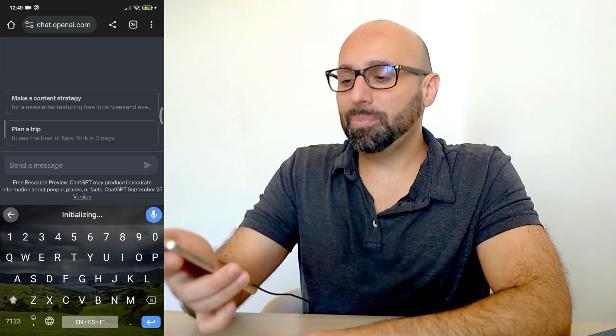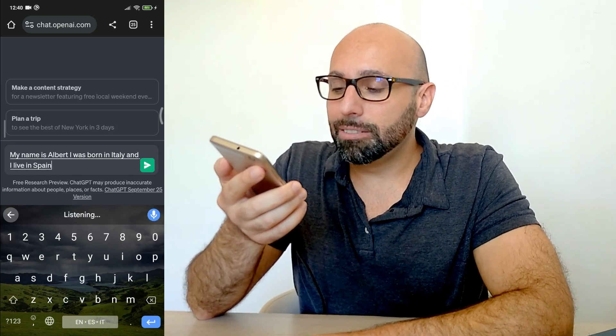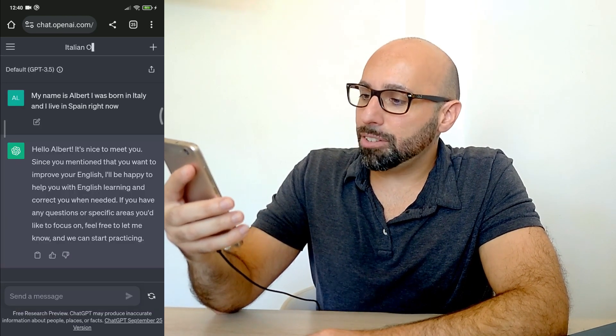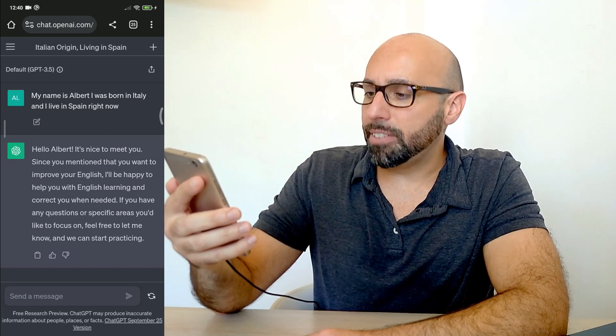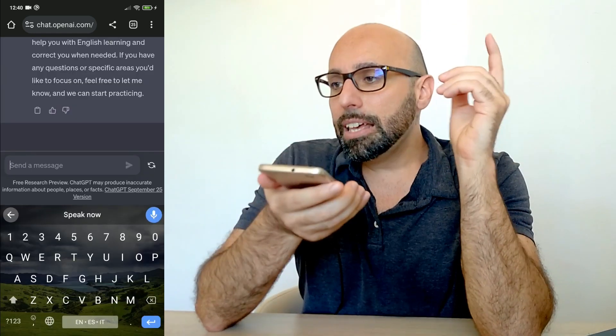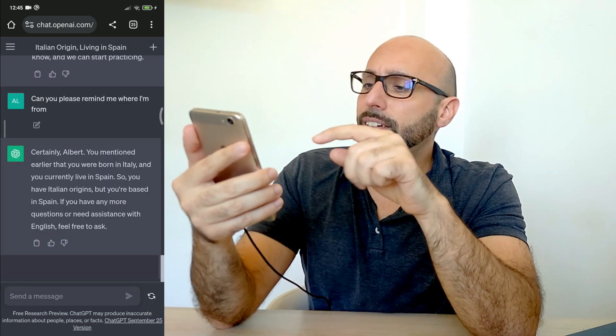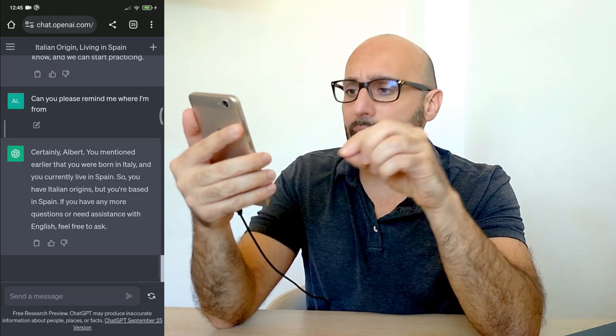Next question: how much does it remember? We can't wait a week to test this properly, but we can ask simple things to understand how much the app remembers. With ChatGPT I said: my name is Albert, I was born in Italy and I live in Spain. It responded warmly and noted my details. Then I asked: can you remind me where I'm from? It replied: certainly Albert, you mentioned you were born in Italy and currently live in Spain. ChatGPT has excellent memory and right here we can see that's true.